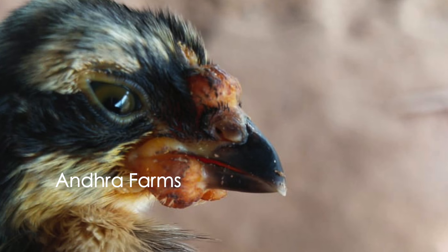In this winter season, the Fowl Pox is most dangerous.